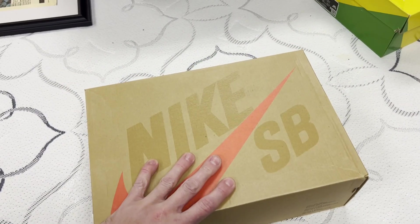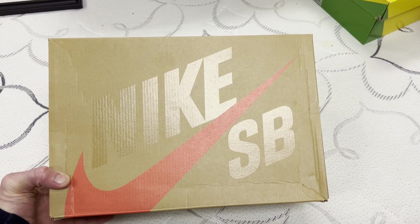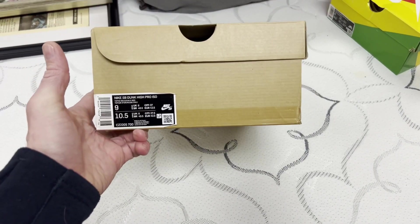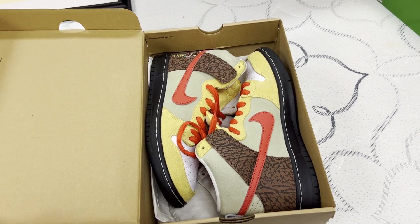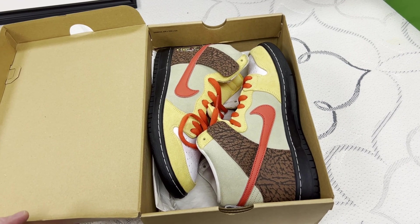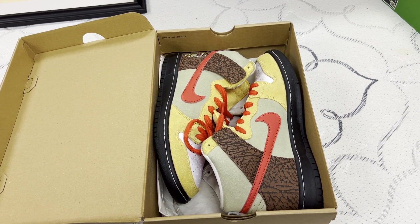Thank you Phil and the SB team for banging out another pair of amazing dunks. So these are dunk highs, and I don't have a problem wearing dunk highs. It's not my size, but I do like in the winter time, if I'm wearing a tall sock, I'm going to be rocking highs, guys. Enjoy life.